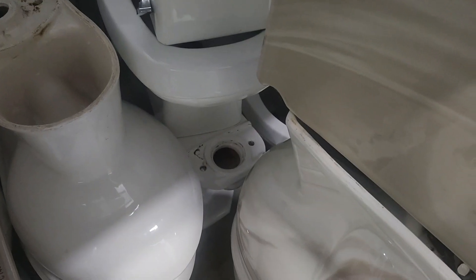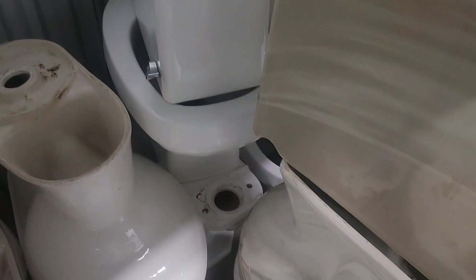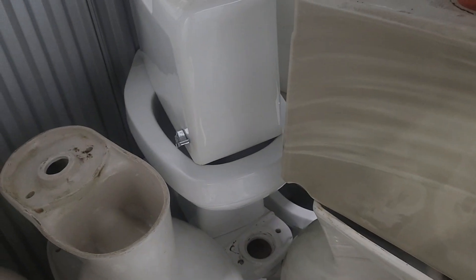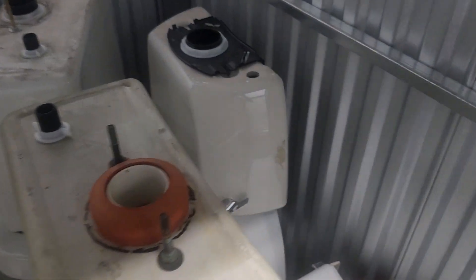There is my 1957 Richmond Bowl, which is what I mainly came here for, but given that I'd have to put a pretty decent amount of effort into unearthing it, I may just take this marble Universal Rundle instead. There is a square elongated Elder Emblem with a smaller trapway diameter. There's an opening, the Dry Lock Highline tank, and a Gerber Aqua Saver with matching tank.